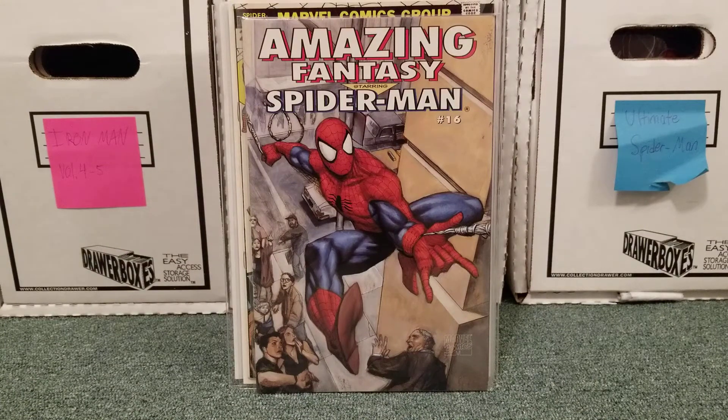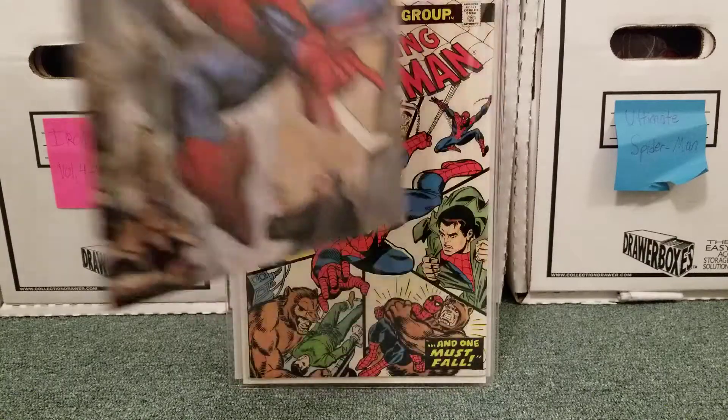Amazing Fantasy starring Spider-Man issue 16. This is a continuation of the Amazing Fantasy series, which was cancelled back in '62, right after Spider-Man made his first appearance. This is, I believe, 2004. This was actually free — a friend of mine at work was out of state visiting family, was at a comic shop, and picked it up for me. I didn't have this one yet, thank God.